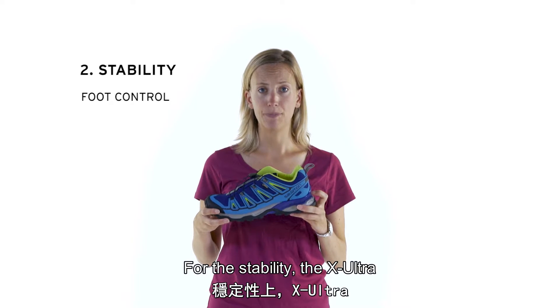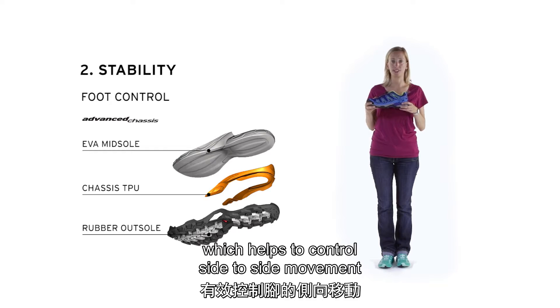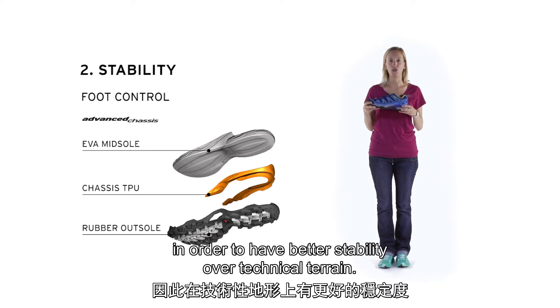For the stability, the X-Ultra provides a chassis technology, which helps to control side-to-side movement in order to have better stability over technical terrains.